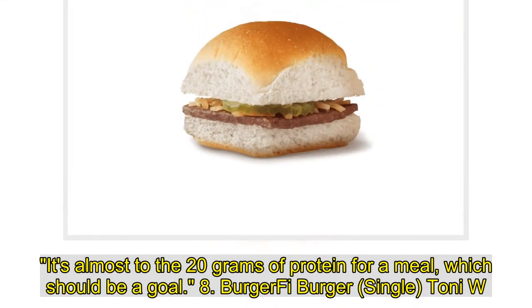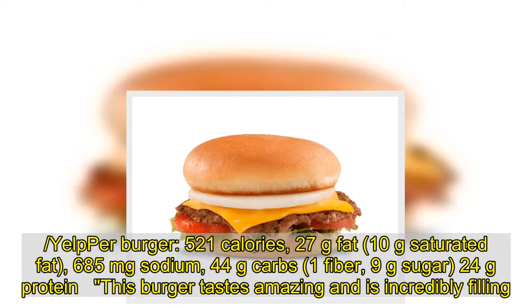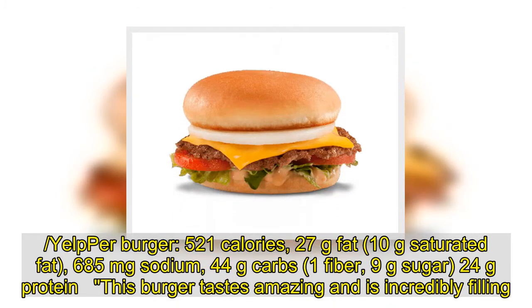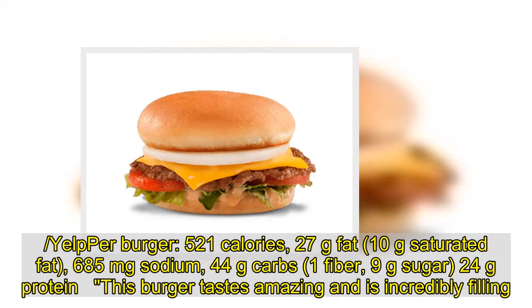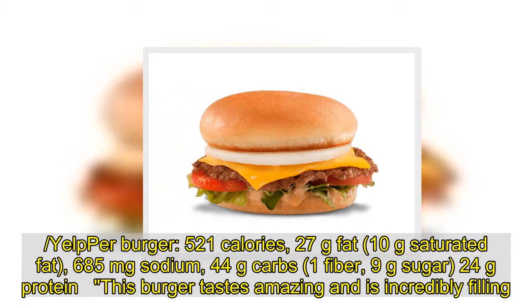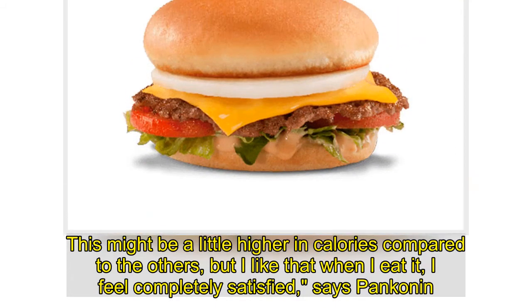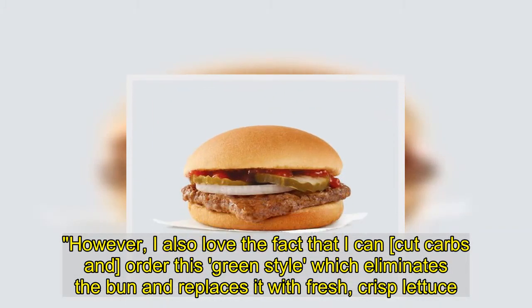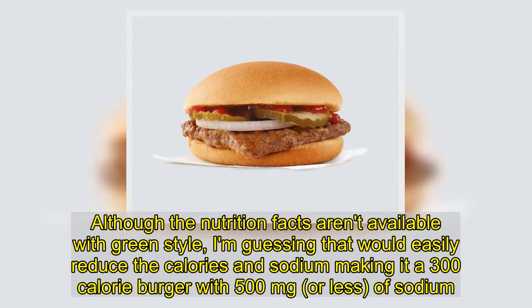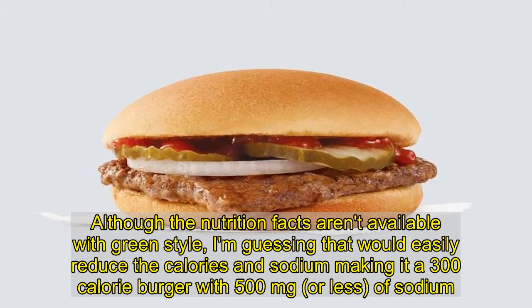8. Five Guys Burger, single: 521 calories, 27 grams fat, 10 grams saturated fat, 685 milligrams sodium, 44 grams carbs, 1 gram fiber, 9 grams sugar, 24 grams protein. This burger tastes amazing and is incredibly filling. This might be a little higher in calories compared to the others, but when I eat it, I feel completely satisfied, says Pankin. I also love that I can cut carbs and order it green style, which eliminates the bun and replaces it with fresh, crisp lettuce. Although nutrition facts aren't available for green style, you can easily reduce to around 300 calories and 500 milligrams or less of sodium.